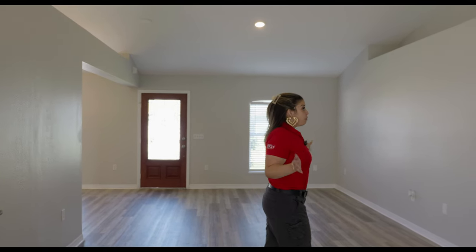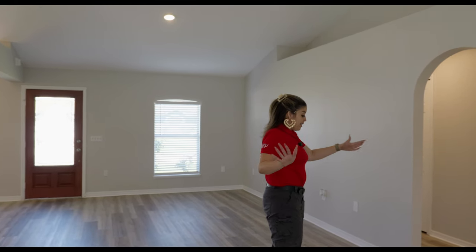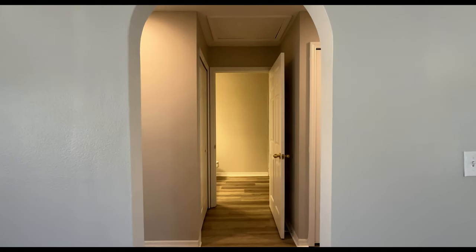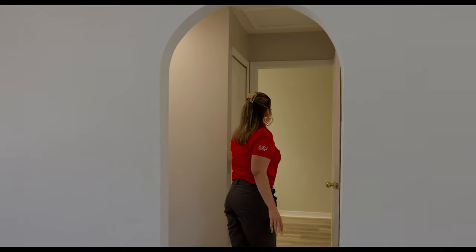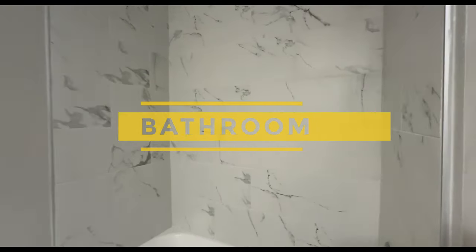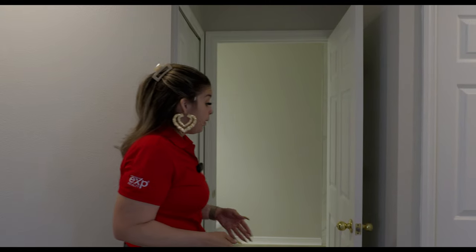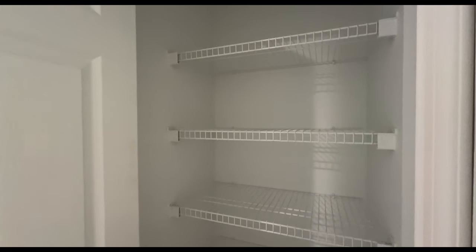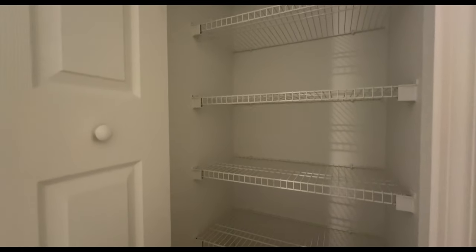We're back in the family room. We have an arch into the hallway, and as you come straight, we have the bathroom that these two hallway bedrooms share. We have the shower-tub combination, the tiling going all the way up to the ceiling, which I absolutely love. You have the single sink and of course the toilet. We also have a linen closet here — five shelves, very good space to put all of your towels, bed sheets, and whatever else you need.